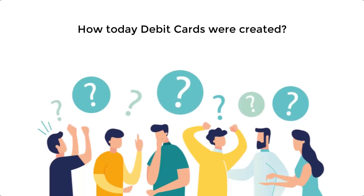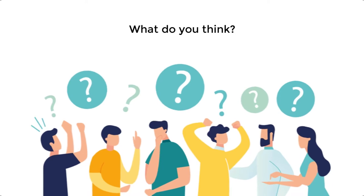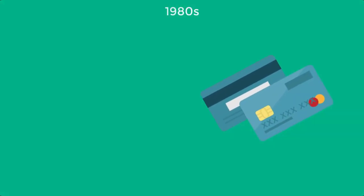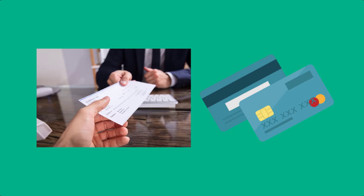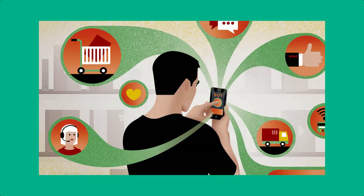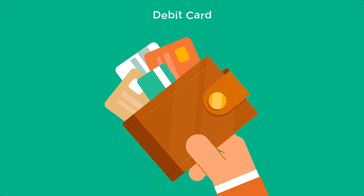How were today's debit cards created? In the 1980s, credit card use was at an all-time high and the idea of using a paper check to pay for anything was already becoming rather outdated. Not everyone had a credit card or even wanted one. They were looking for more convenience from their banks, so as a response, the first debit cards were introduced.